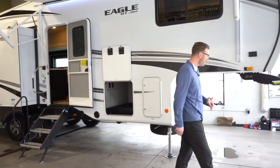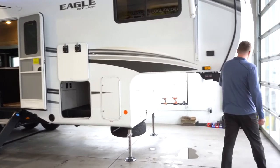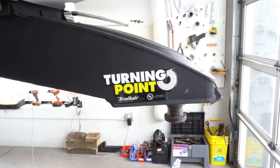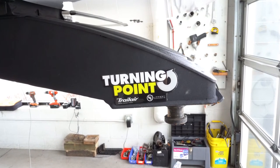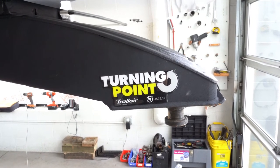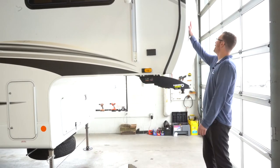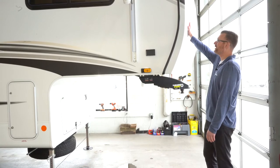Up front we've got a turning point hitch. This is a newer thing that's available. It allows you to make 90 degree turns without having to get a slider hitch for a shorter bed pickup. It's got a gel coated fiberglass front cap.